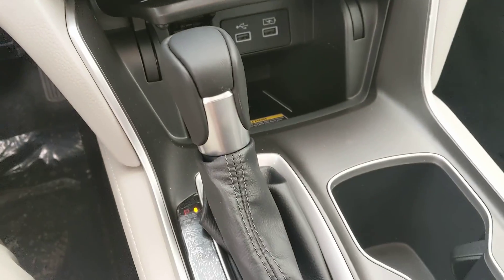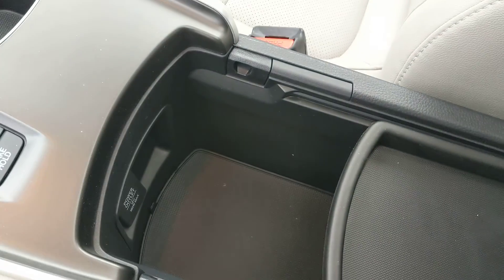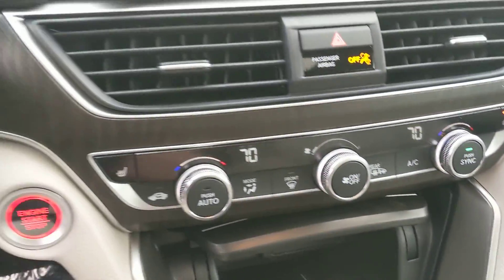Climate control. Get our gear shift and cup holders. Flip this up and get some storage on the center console here. These heated leather seats.